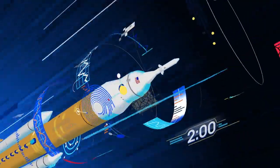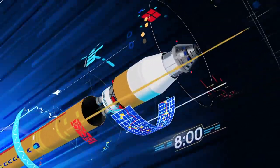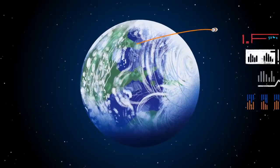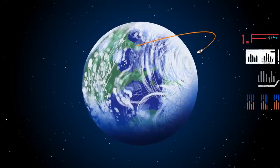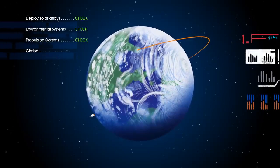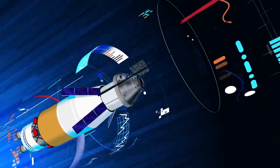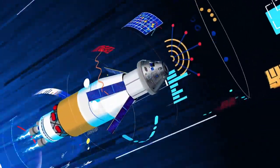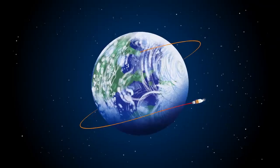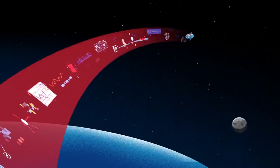Two minutes after ignition, the solid rocket boosters are spent and released. Eight minutes after launch, the core stage is depleted and separated. The upper stage fires briefly, placing Orion into a parking orbit around the Earth. With a go from mission control, the crew reignite the exploration upper stage engines to leave Earth entirely. The exact timing of this maneuver is critical to reach a speed that can escape Earth's gravitational pull, but also put Orion on a course that will intersect the Moon days later.